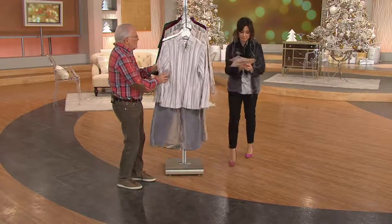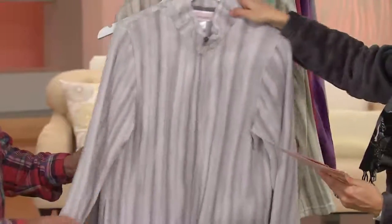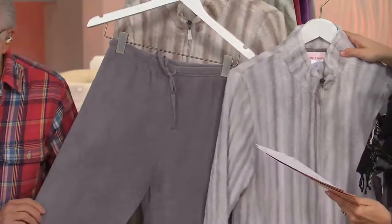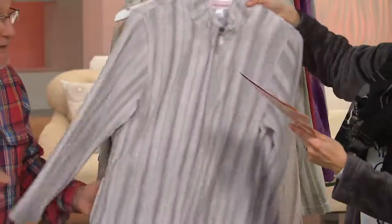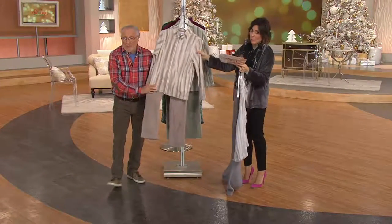You've got the gray, you've got the taupe, and you've got the green. Gray is right here. I should show you the pant because that's solid — it has the darker pant. This is beige. I only have this one, by the way, in medium.